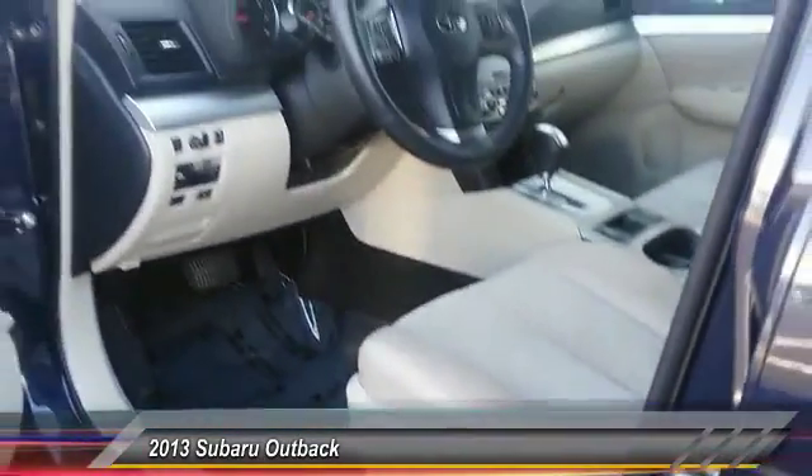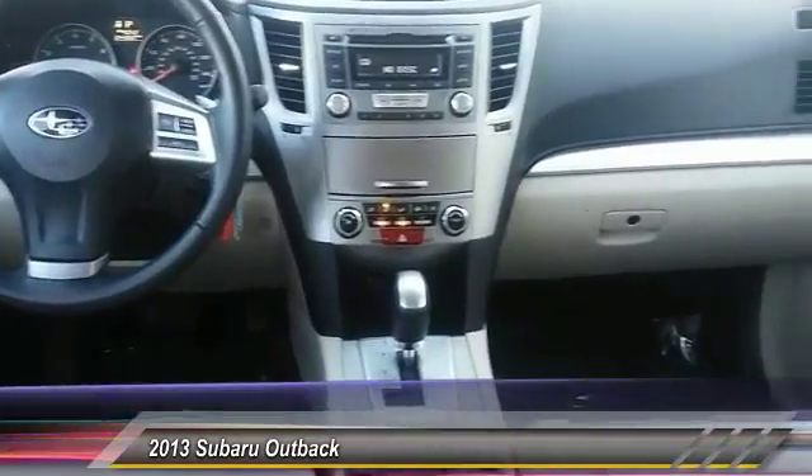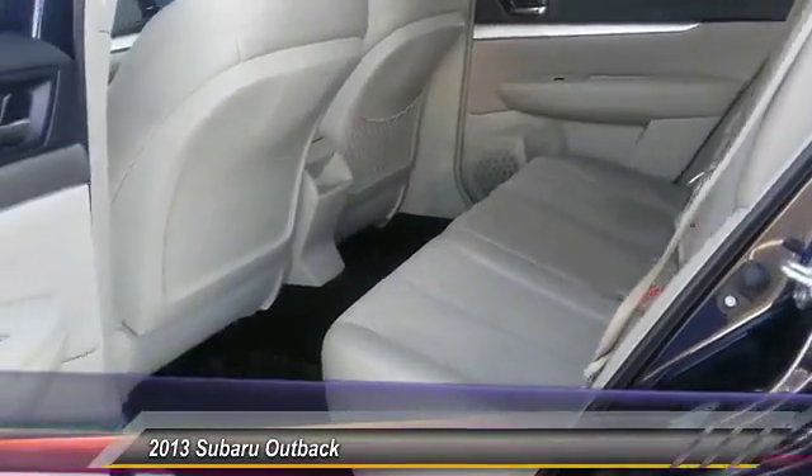This vehicle has less than 45,000 miles. Here are some of this vehicle's great options: all-wheel drive, keyless entry, leather-wrapped steering wheel, Bluetooth.